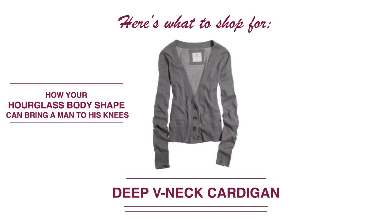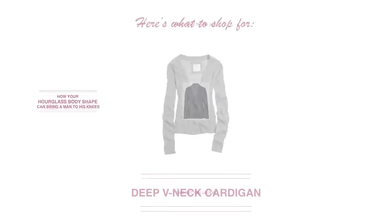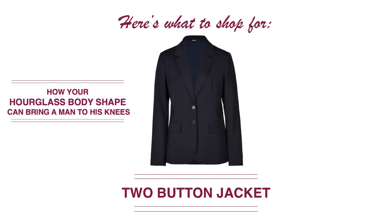This also applies to cardigans. Again, you're going to look for that deep V-neckline, and you're going to love cardigans as an hourglass body shape. They should really be a staple in your wardrobe because they will work well for so many different outfits. For your jacket, you want to look for the two-button option and again that deep V-neckline. The two buttons are going to accentuate your tiny waist and be the most flattering on you.